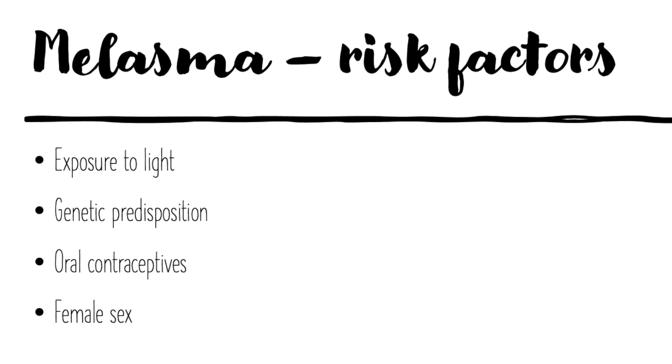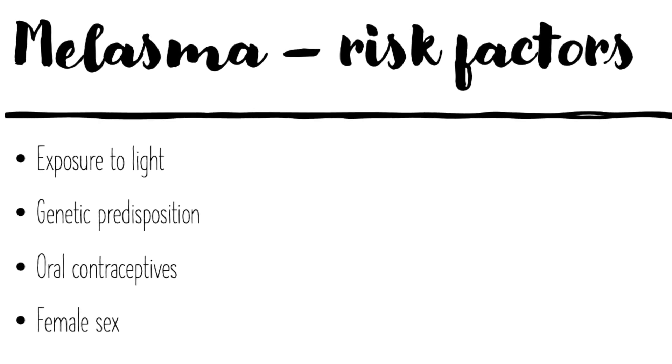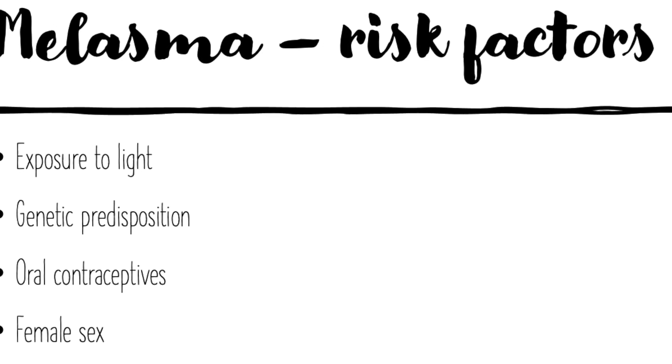Melasma is a common skin condition that causes symmetrical facial pigmentation. The known risk factors include exposure to light, genetic predisposition, oral contraceptives, pregnancy, and female sex.